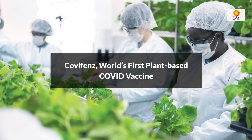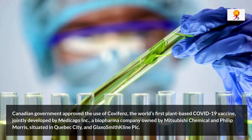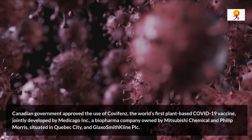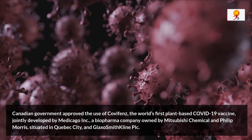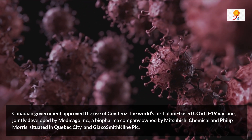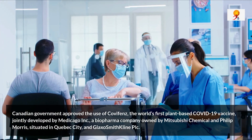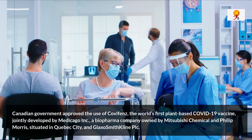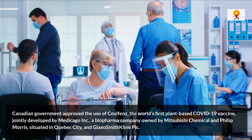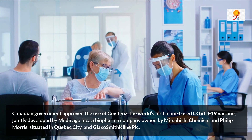The Canadian government approved the use of Covifence, the world's first plant-based COVID-19 vaccine, jointly developed by Medicago, a biofirm company owned by Mitsubishi Chemicals and Philip Morris, situated in Quebec City, and GlaxoSmithKline Ltd. Not only is the vaccine the first authorized coronavirus jab developed by a Canadian-based firm, but it is also the first to use a plant-based protein technology.